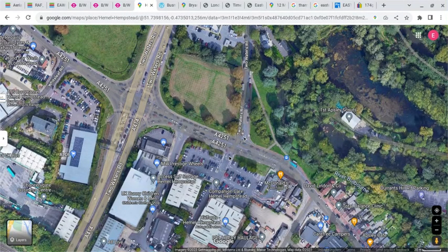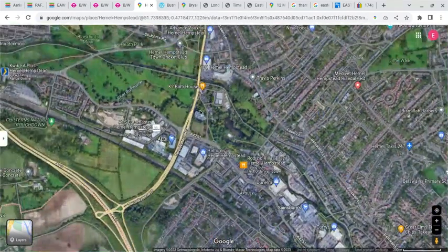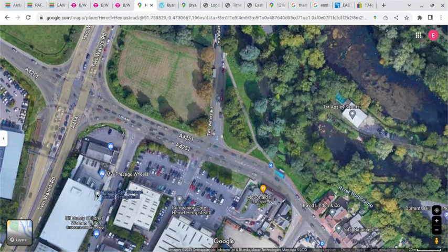Looking at the modern image, Two Waters Road is here and the garage entrance would have been here. The Halfords is built roughly on the side of the building. This new Two Waters Road is the link road to the M1 motorway, so there are now two roads called Two Waters Road.